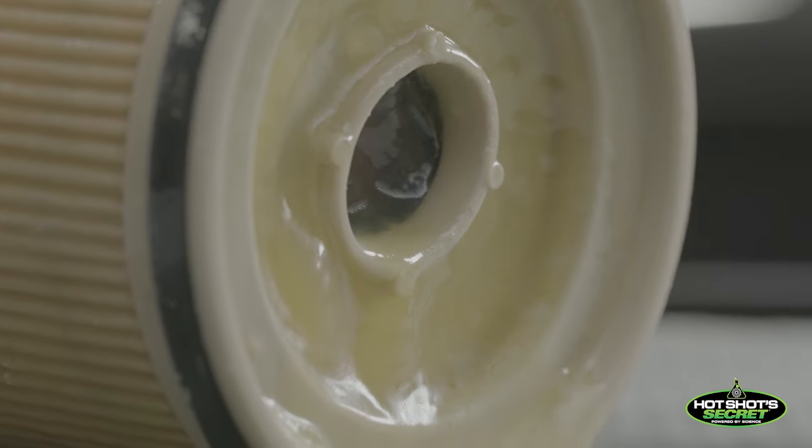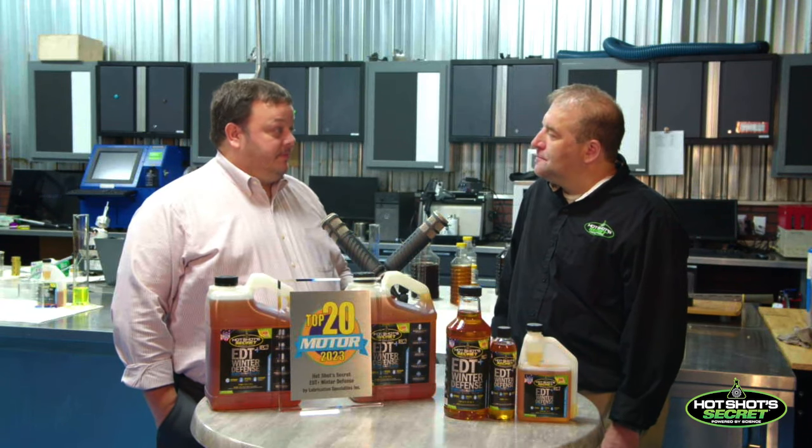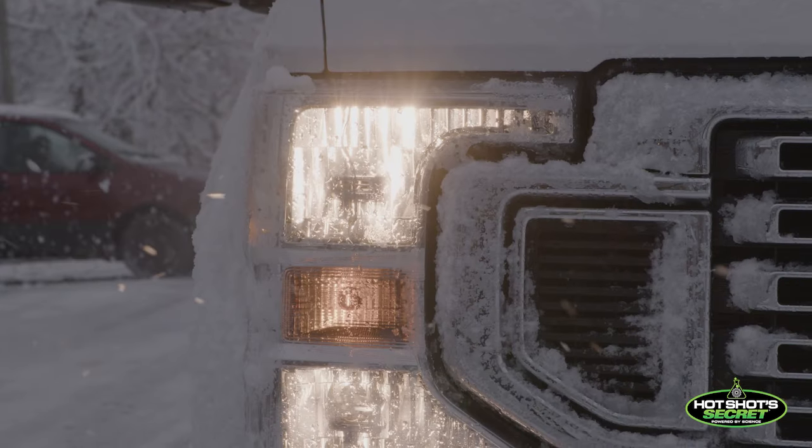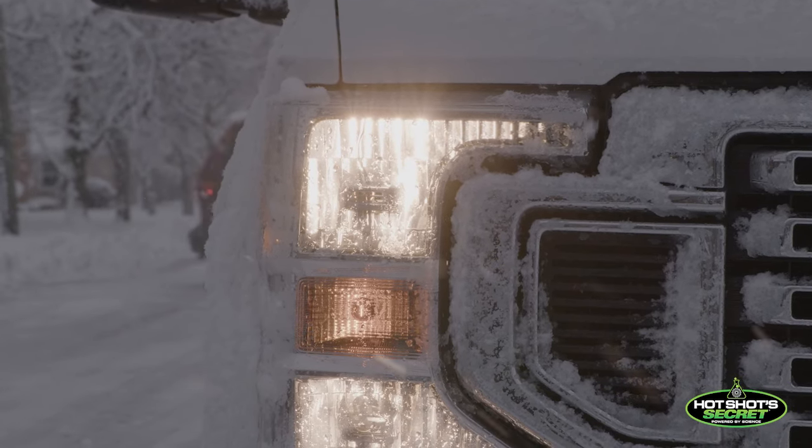A lot of people don't realize there's a lot of paraffin wax in diesel fuel. Once it gets to a certain temperature, it gets so much wax in it that you can't even pour it out of the jar. And that's what happens when people get stranded — it's gotten so thick that it starts to get clogged up in that filter, and then all of a sudden you don't have fuel flow to the engine, and you're stranded.